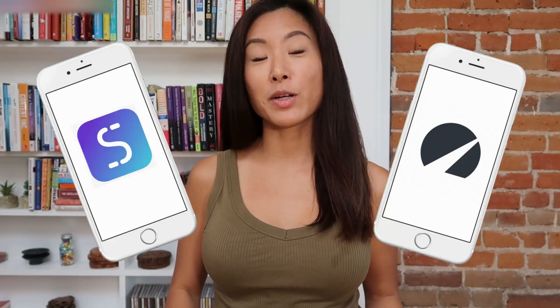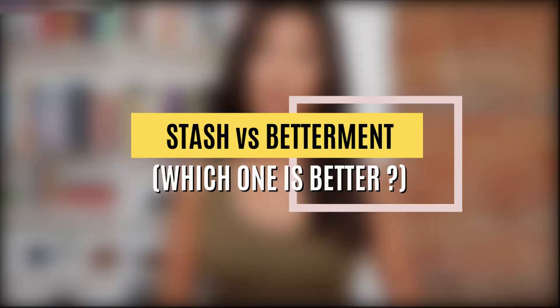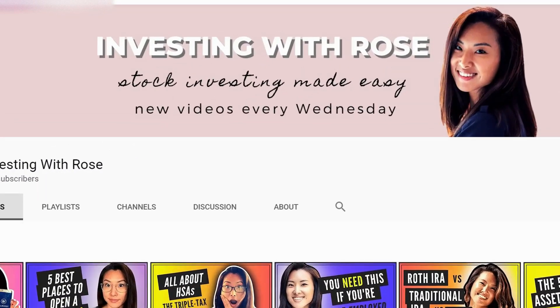I've been investing with both of these apps for about two years now and they are very different. If you're looking for guidance on which one to go with, you're in the right place, so keep watching for a detailed, honest review. What is up everyone, I'm Rose and welcome back to my channel — all about stock investing for beginners. Feel free to subscribe and hit the notification bell for new videos like this every week.